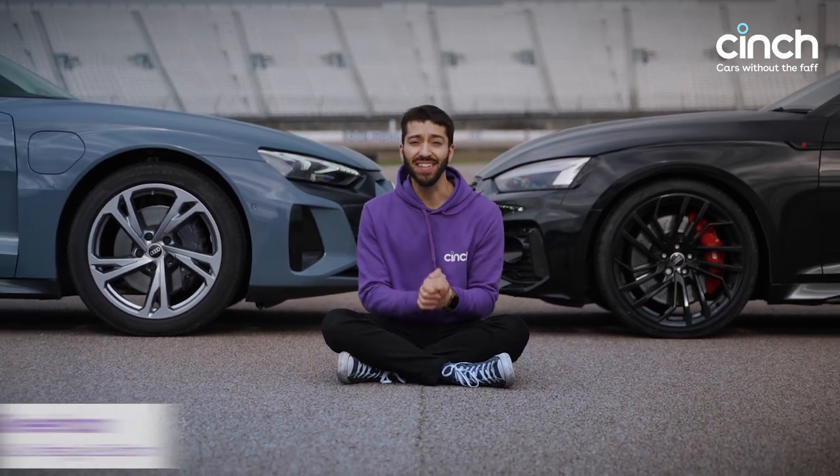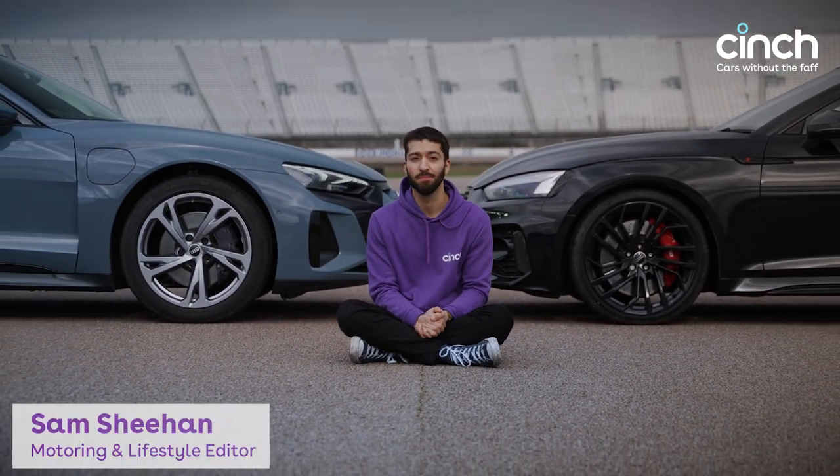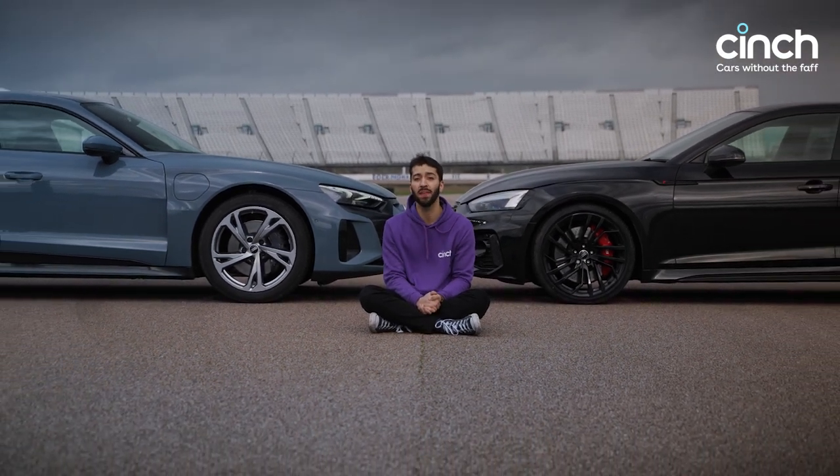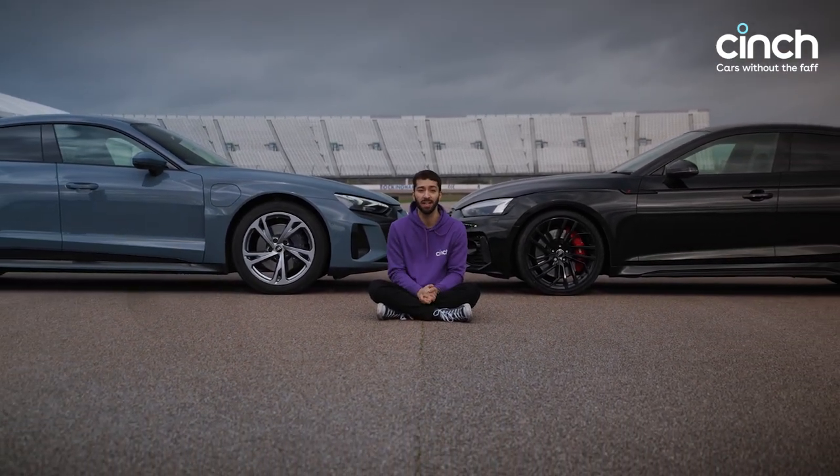You and I are living through one of the most exciting periods of automotive history yet. Back in the day, if you wanted a premium performance car, your choice was probably decided by the number of cylinders and litres under the bonnet.